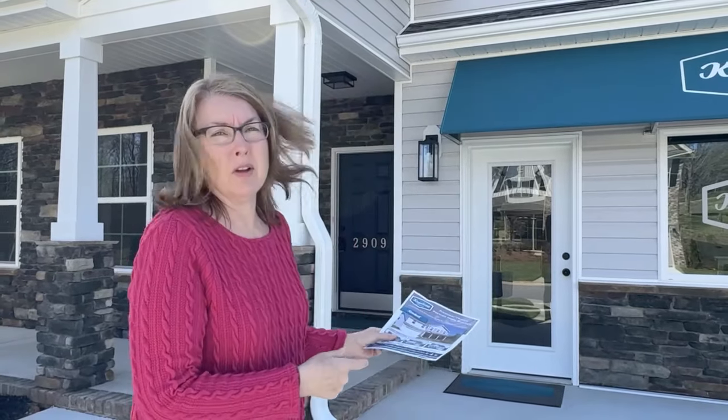Today Stephanie and I are at Keystone Homes in Winston-Salem, North Carolina, and we're going to have a look at this really awesome four-bedroom, two-and-a-half-bath, 2,600-plus square-foot home. Come on, let's go check it out.